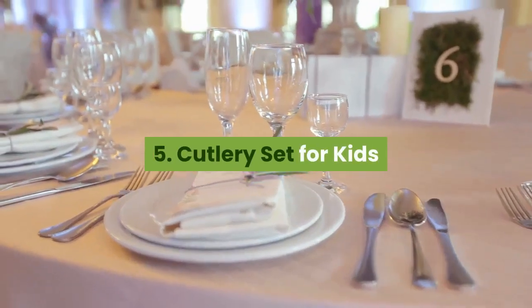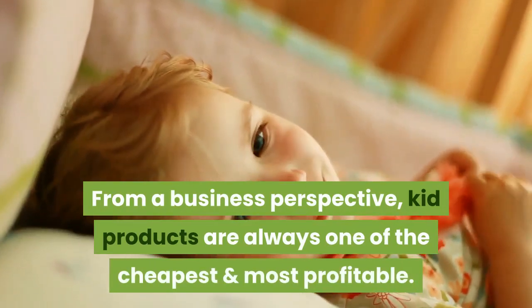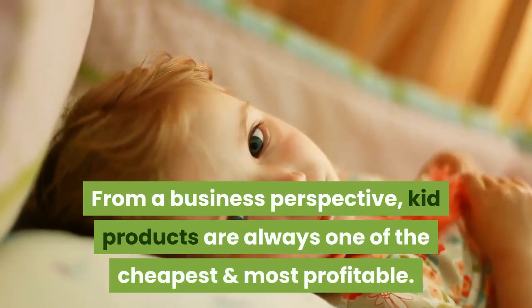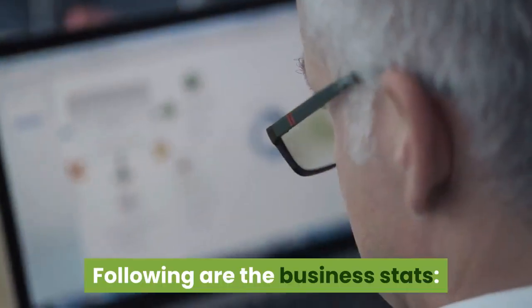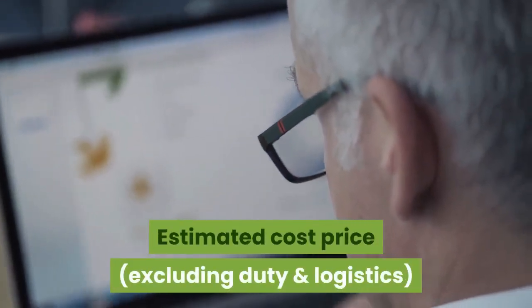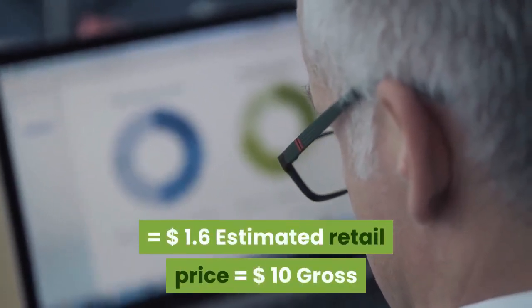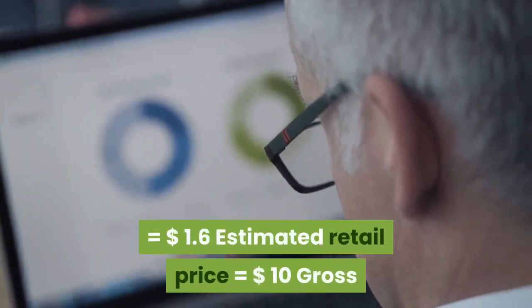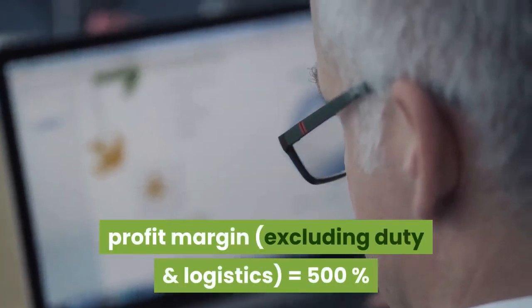5. Cutlery set for kids. From a business perspective, kid products are always one of the cheapest and most profitable, and this cutlery set for kids is no different. Estimated cost price (excluding duty and logistics): $1.60. Estimated retail price: $10. Gross profit margin (excluding duty and logistics): 500%.